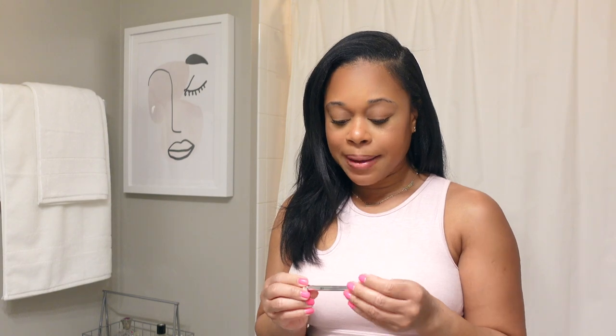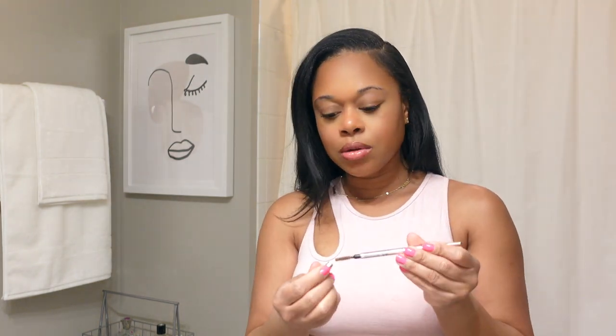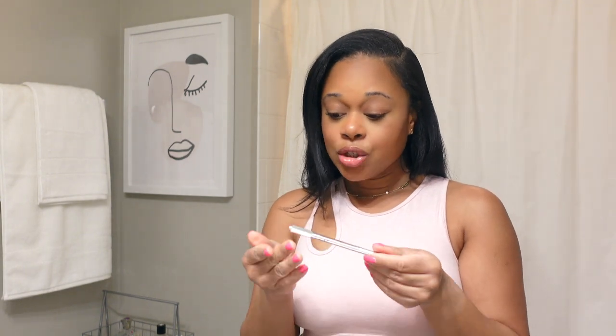I recently ran out of the Benefit Precisely My Brow pencil — this is the brow pencil I like to use when I do fill in my brows, which isn't often. I've still been using the little spoolie wand on the nearly empty tube. I need to repurchase it. I use shade 4.5, which I believe is medium dark brown.